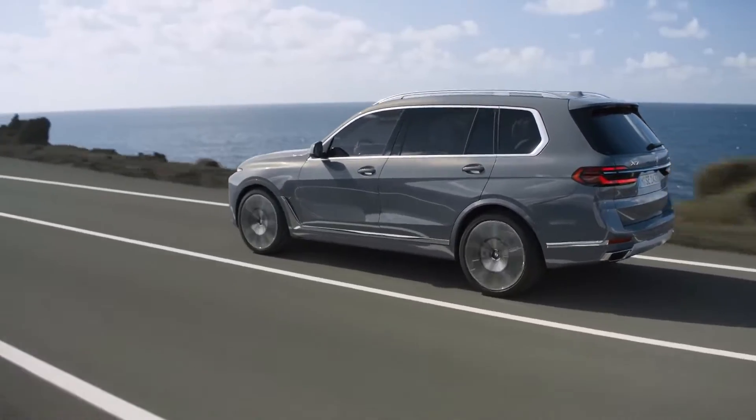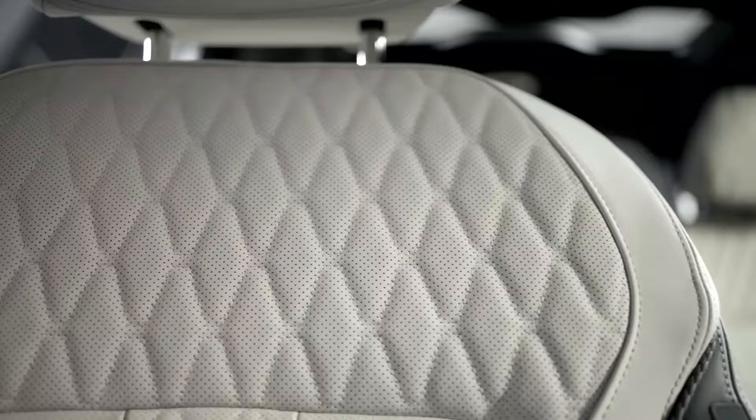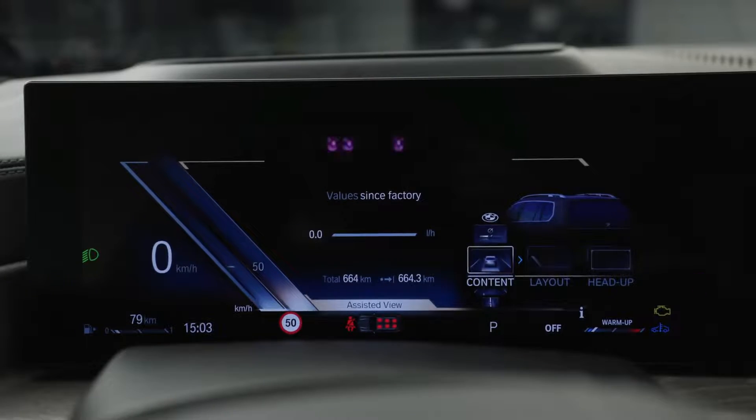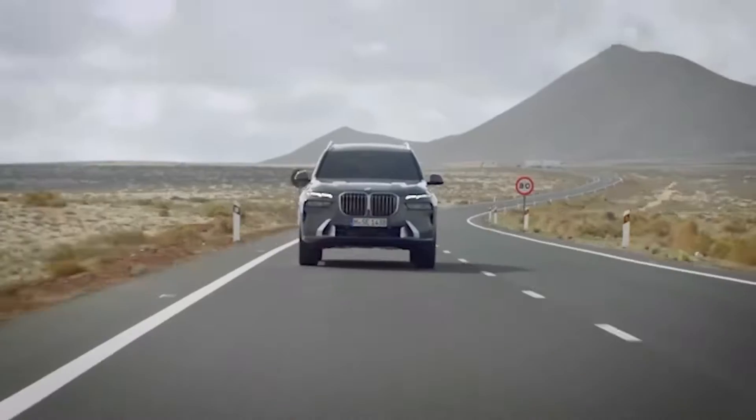This is the 2023 BMW 7. Luxurious finishes, elevated comfort, and modern technology — the 2023 BMW 7 is here and ready to exceed all expectations.